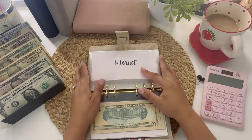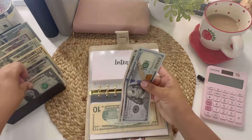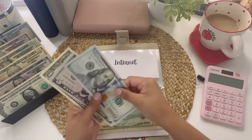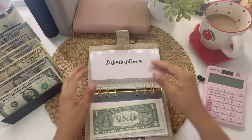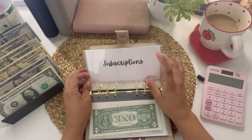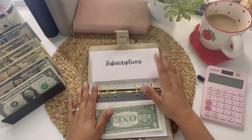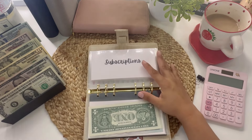Internet is getting $106 — my internet went up to that amount. Starting next month it's going up another $10, so I'll need to budget $116. Subscriptions: I have Amazon Prime again — I know I cancelled it back in March, but I got it again and I've been enjoying it. I've ordered vitamins, Korean skincare, and pet stuff, so I think I'll continue the membership. That's getting $17.